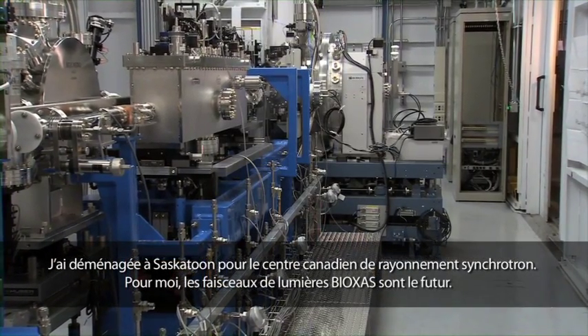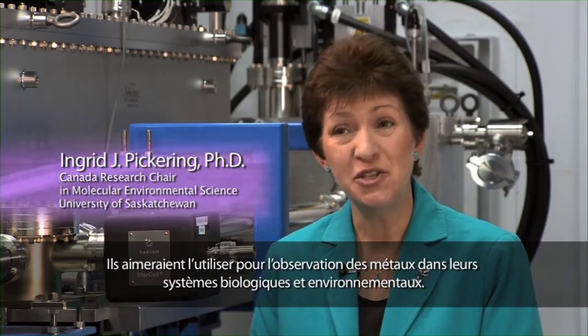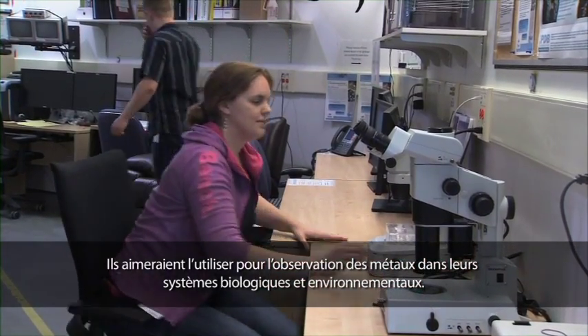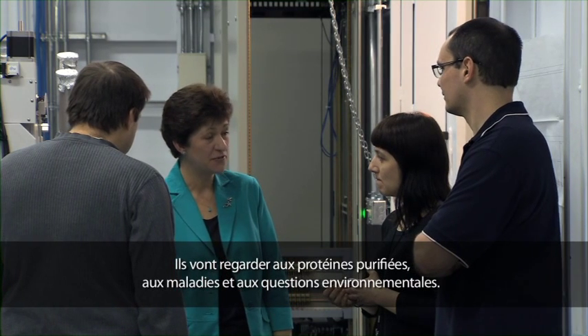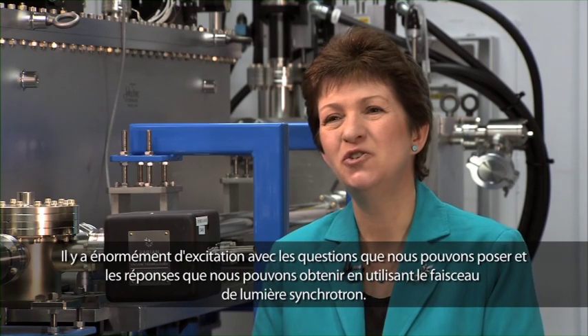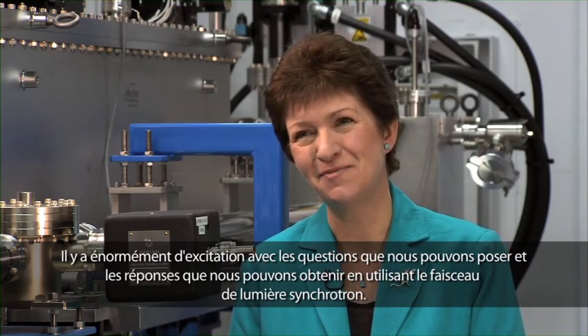I moved here because of the Canadian Light Source. For me, BioXAS beamlines are the future. We have 100 principal investigators across Canada who are interested in using this beamline. What they'll use it for is to look at metals in biological and environmental systems in a huge variety of different ways. They'll look at purified proteins, they're looking at health and disease, they're looking at environmental issues even. So there's a huge amount of excitement as to the questions that we can ask and the answers that we can get using this beamline.